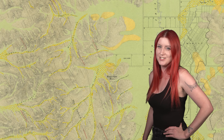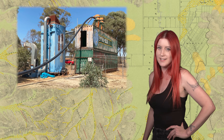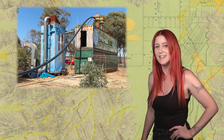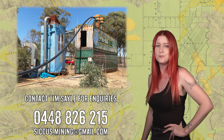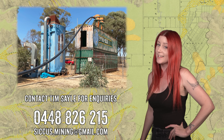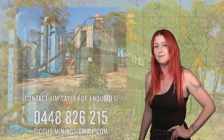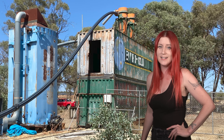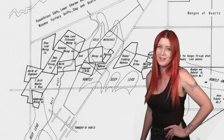Hey guys, today I'm over near Bendigo to check out a very interesting electrostatic dry blowing plant which has been used to process the tailings of old deep lead workings. This plant can process up to 60 tonne an hour and in case you're interested, it's currently up for sale. In this video we're going to hear all about the plant, how this technology works, and a bit about the site's very rich history.